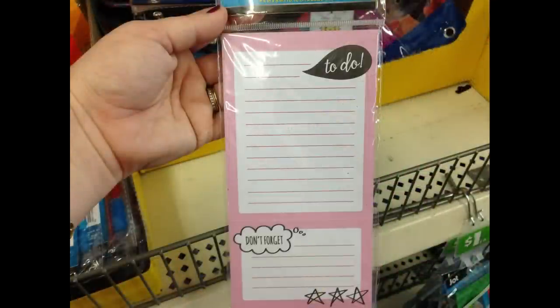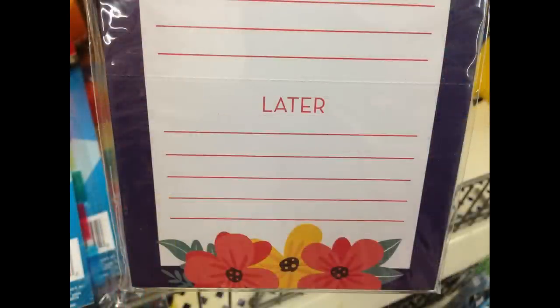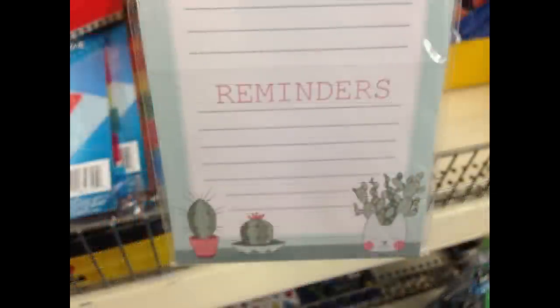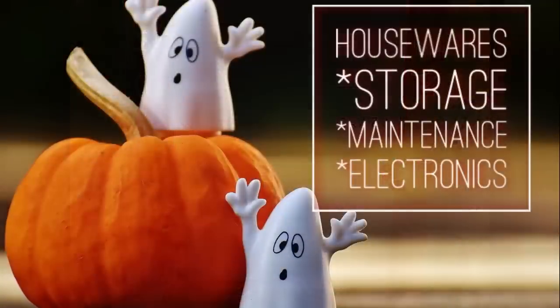I found new list pads — the top is a regular list pad with a perforated piece at the bottom you can pull off. One says 'Now and Then Later,' one says 'To Do' with perforated reminders you can tear off, one says 'What's Shaking Bacon,' and another says 'What's Baking Me Crazy.' There are quite a few of those.